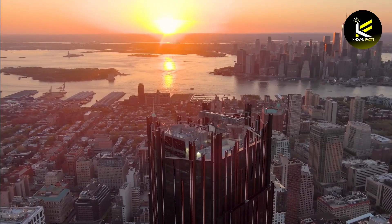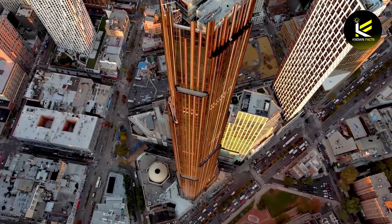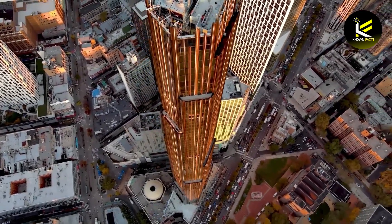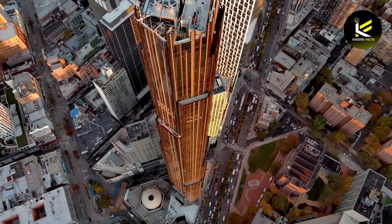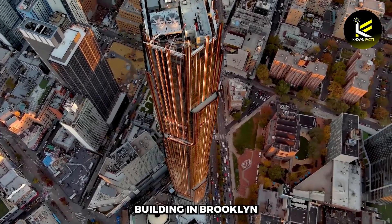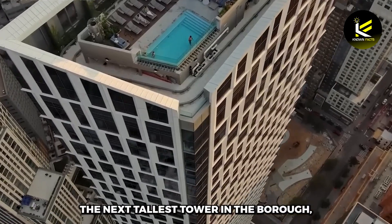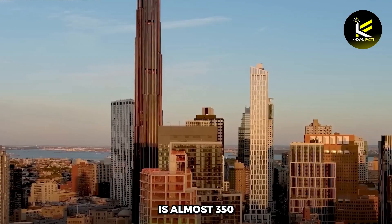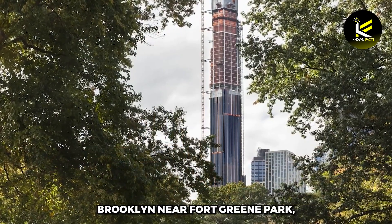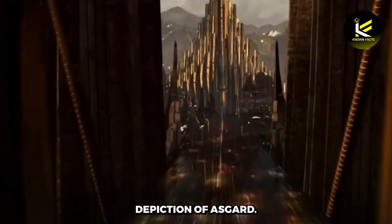Brooklyn's answer to Manhattan's attention-grabbing skyline is a new super-tall tower. The spotlight may very well shift in this skyscraper's direction. Now that it's completed at 93 stories and 1,660 feet tall, the Brooklyn Tower is the first super-tall building in Brooklyn, as well as the tallest building in Brooklyn and the tallest in New York City outside Manhattan. The next tallest tower in the borough, the nearby Brooklyn Point Condo, is almost 350 feet shorter than the Brooklyn Tower. Located in downtown Brooklyn near Fort Greene Park, the Brooklyn Tower is like something out of Marvel Studios' depiction of Asgard.